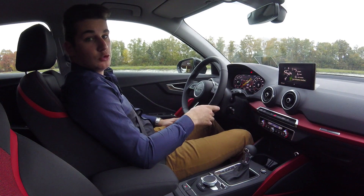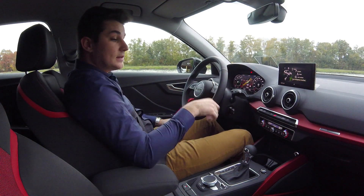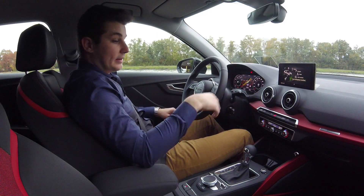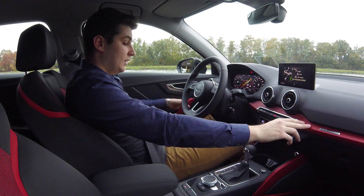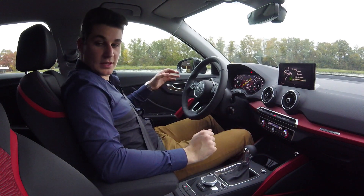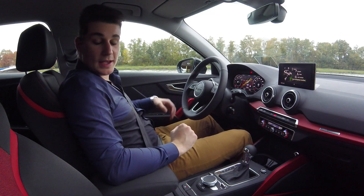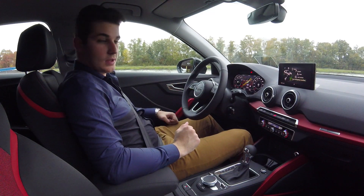Binnenin voelt de Audi Q2 kwaliteitsvol en goed afgewerkt aan. Je vindt ook leuke details die bij ons afwerkingsniveau horen, namelijk rode strips op het dashboard, aan de handvaten en hier onderaan. De zetels zijn ook een goede mix tussen rood en zwart en geven een leuk en jong gevoel, en ze zitten ook comfortabel en sluiten goed aan.